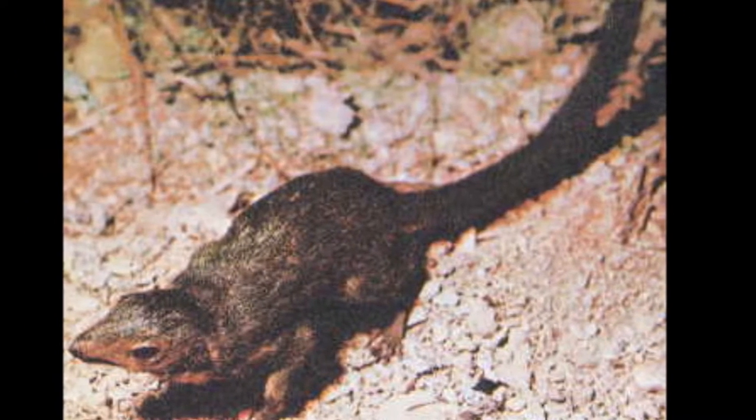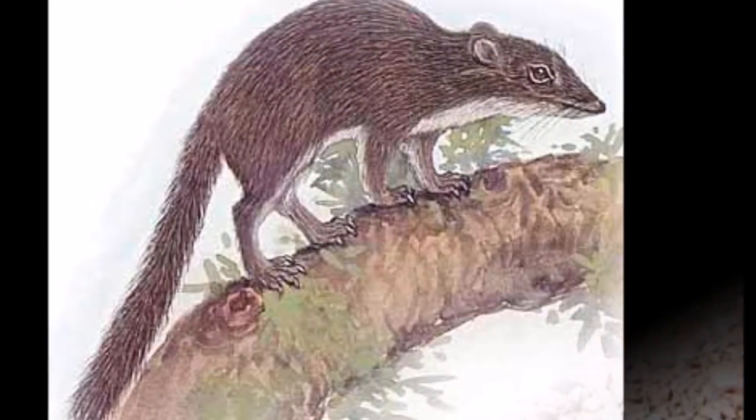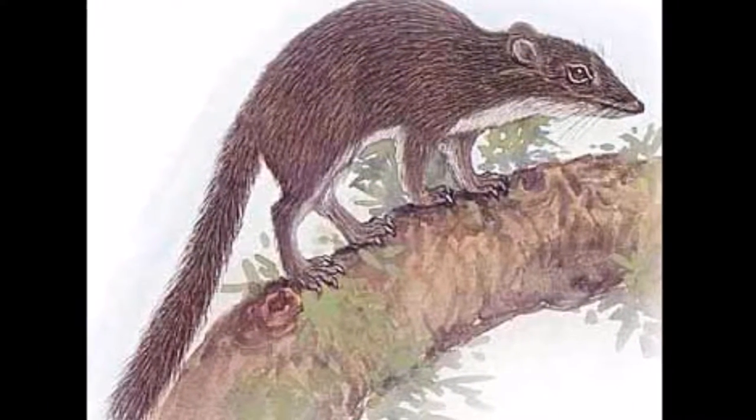They have large ear flaps and a short snout. They have an orange ring around their eyes. They have a thin tail which is covered in fine smooth hair which darkens towards the tip.